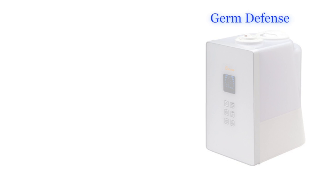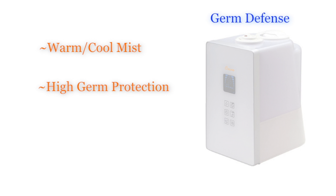Germ defense humidifiers can be set to warm or cool mist. These humidifiers provide added protection against germs and bacteria growing in the humidifier tank. Germ defense humidifiers are great for use in the cold and flu season.